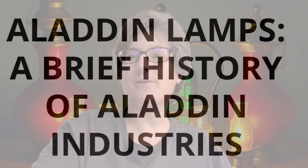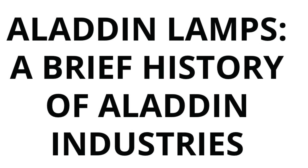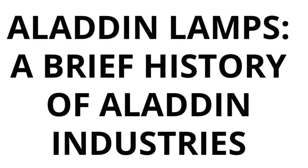I'll be reading from JD's Realty and Auction dot com: 'Aladdin Lamps: A Brief History of Aladdin Industries — A Need for Better Lighting.'